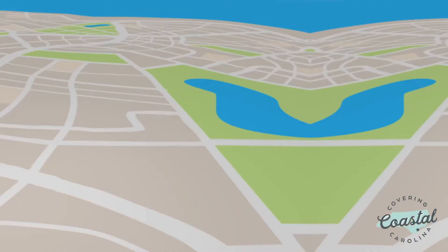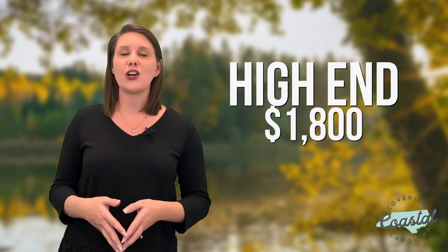Now, if you're looking to rent in the Richlands area, sometimes you can find one in the $800 to $1,000 range, and the high end would be about $1,800 a month. I hope this video gave you some insight on three great cities surrounding Jacksonville, North Carolina that are growing in popularity.